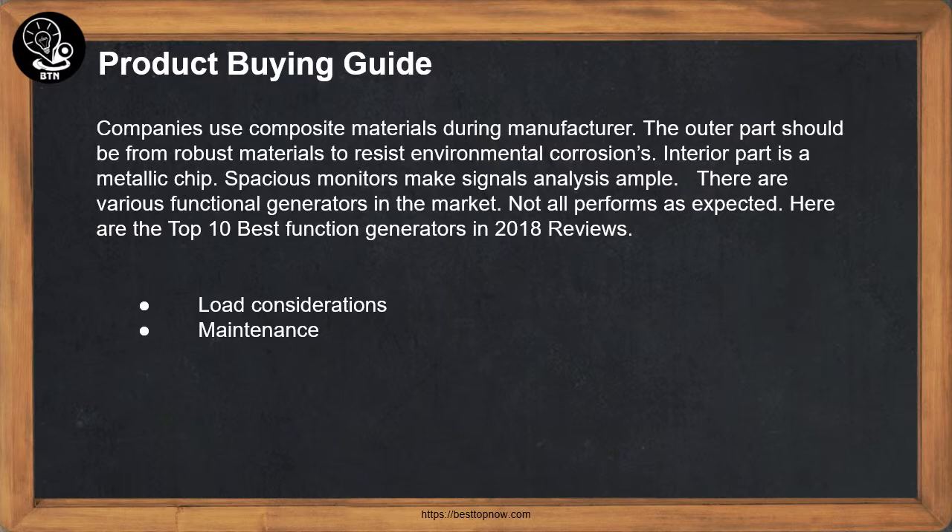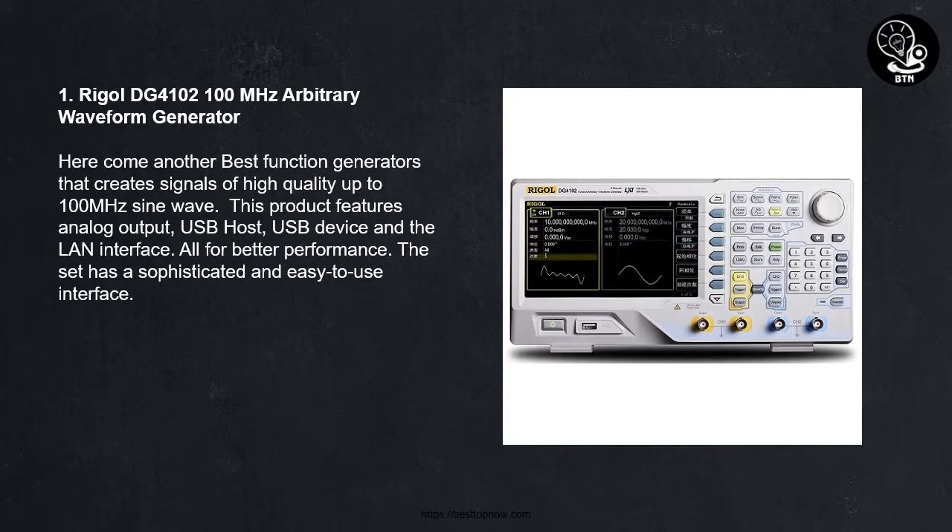1. Rig All DG4100 100 MHz Arbitrary Waveform Generator. Here comes another best function generator that creates signals of high quality up to 100 MHz sine wave. This product features analog output, USB host, USB device and the LAN interface, all for better performance.